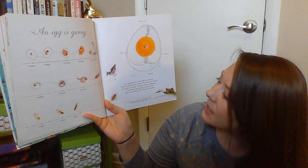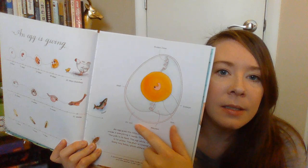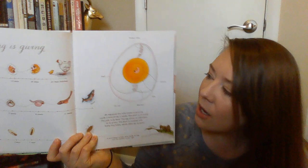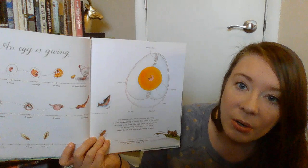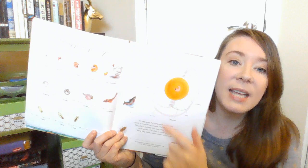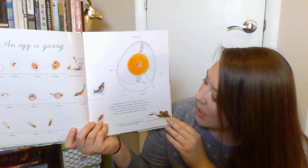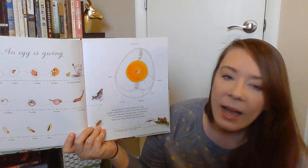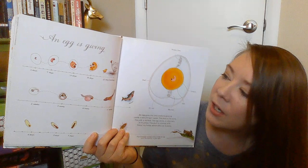An egg is giving. An egg gives the little creature growing inside it everything it needs. The shell is its home — that's the hard part on the outside. The yolk, the yellow part inside an egg, is the food that the animal growing inside eats. The egg white, or albumin, is its pillow — that white part protects the egg like a pillow and keeps the yolk from breaking so the animal stays safe inside. The shell is covered with teeny tiny holes which allow air to enter — I never knew that until I read this book — so the animal inside can breathe.